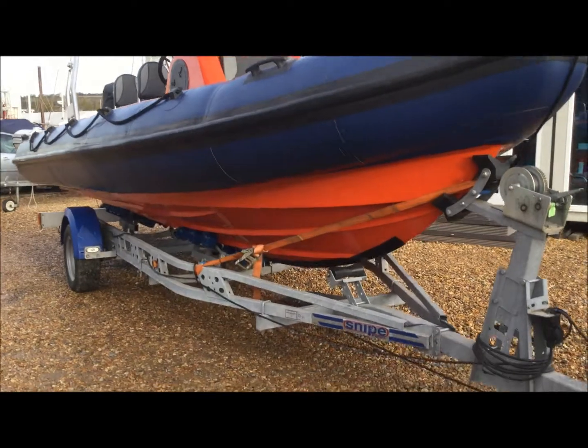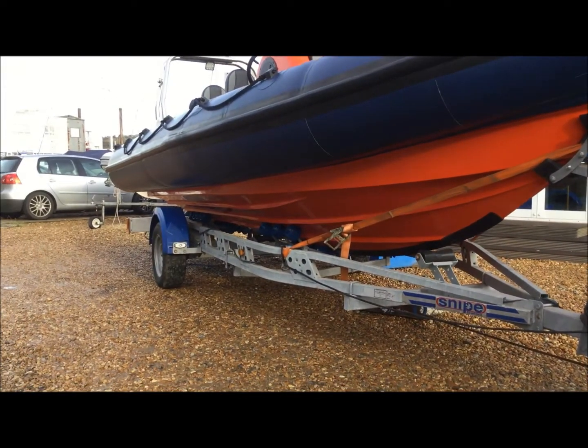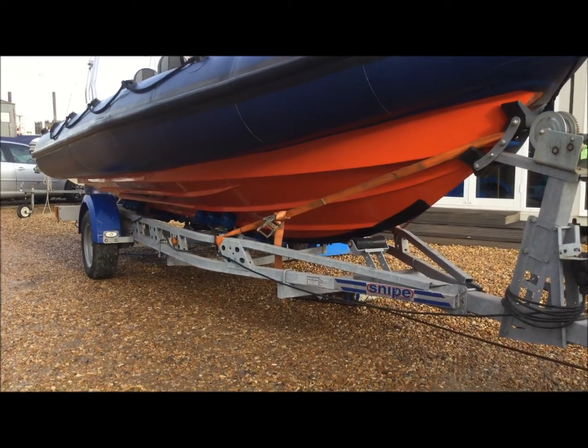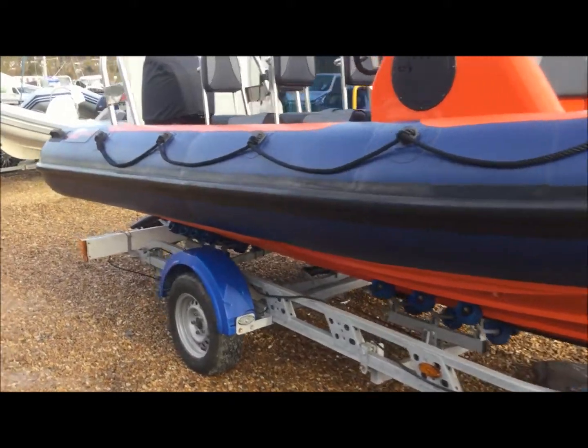This boat has been privately owned since new and been kept in dry stack, so the hull is absolutely immaculate as you can see. Moving around the boat here.